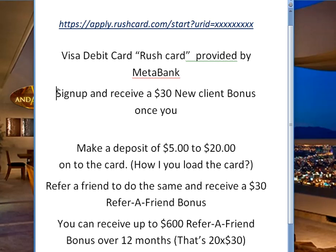Basically, you sign up and you receive a $30 new client bonus. When do you receive the bonus? Almost immediately after you make a deposit onto that new card — a deposit of a mere $5 to $20. And how do you load the card? I'll share that in just a couple minutes. When you find something good, you have an obligation to share it with other people. So you refer a friend to the same, and you receive a $30 referral bonus for each person. All they have to do is get their card and make a little deposit.